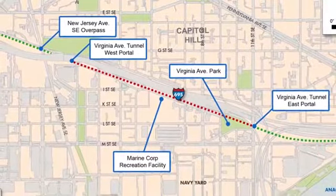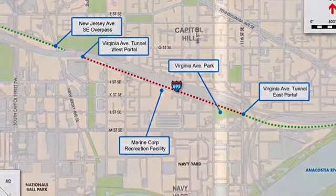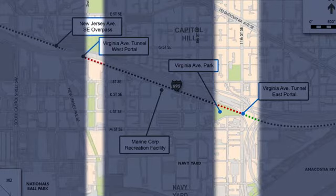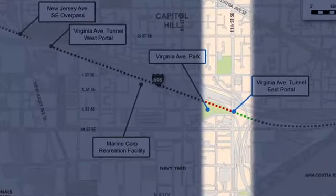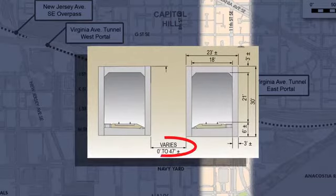This is the typical construction sequence that would be followed for the majority of the project length. However, the process east of 9th Street and west of 3rd Street would be slightly different. For the area east of 9th Street to the new east portal near 12th Street, the new tunnel would consist of two separate single-track structures and two portals.